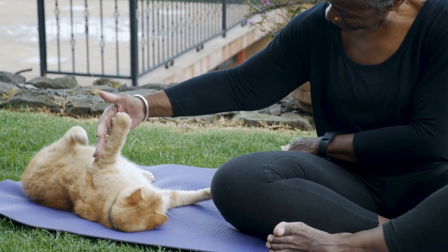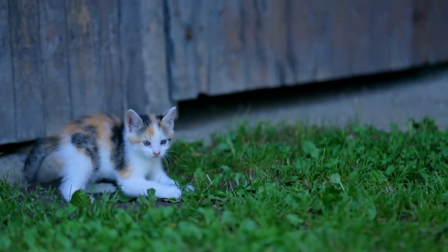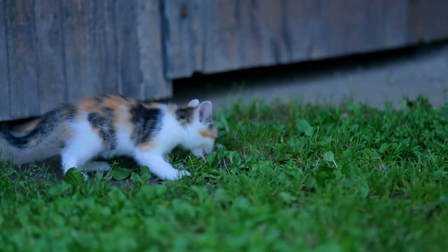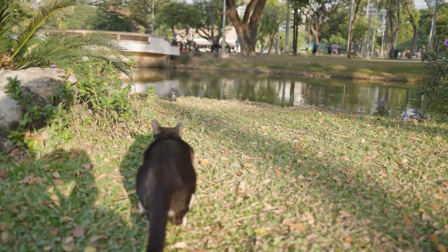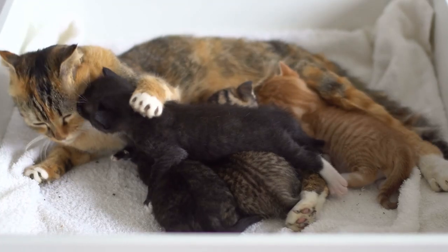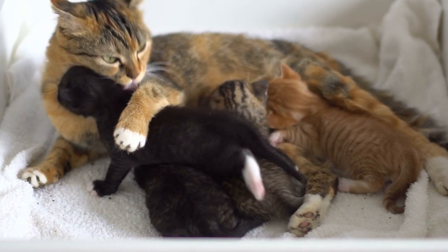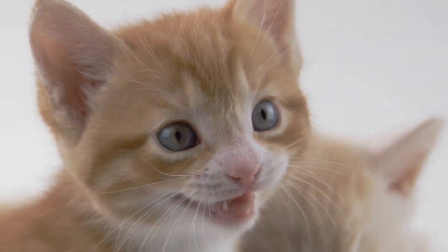In addition to the physical pleasure associated with being scratched in this particular spot, there's also a deeper instinctual reason that cats tend to respond so positively. Cats, like their wild cousins, have been bred over thousands of years to be natural hunters. And when they're stimulated in this spot, it mimics the sensation of being groomed by their mother when they were kittens — a sensation that is both comforting and deeply pleasurable for them.